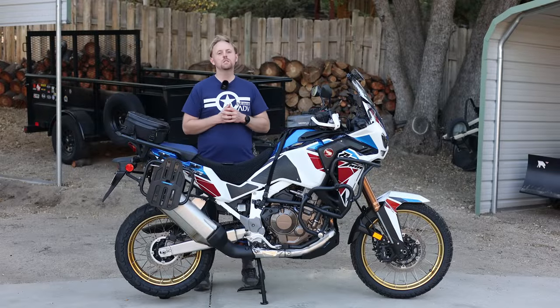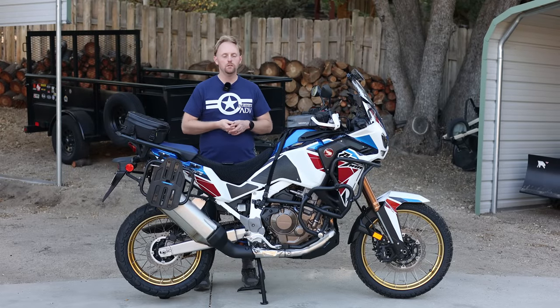Hello everyone. My name is Ian. You're watching Big Rock Moto, and thank you so much for tuning in today.